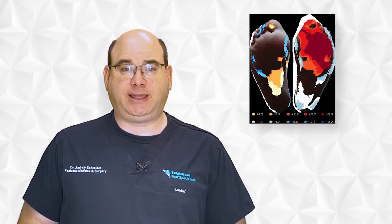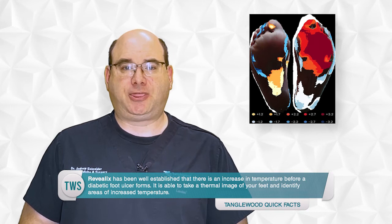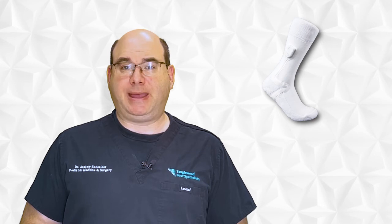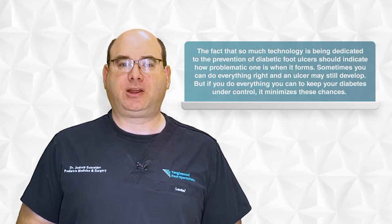There are two ways that I use to predict the formation of a diabetic foot ulcer before it forms. The first is when you're in the office — I use a system called Revealix to identify any areas of increased temperature of your feet. It's been well established that there's an increase in temperature before a diabetic foot ulcer forms, and Revealix is able to take a thermal image of your feet and identify those areas. Another tool I use is remote patient monitoring: specialized socks or insoles designed to monitor the temperature of your feet. If there's a change that may indicate a problem, a message is sent to our office and a team of nurses to alert you so we can address it. The fact that there's so much technology dedicated to the prevention of diabetic foot ulcers should indicate how problematic one is when it forms.